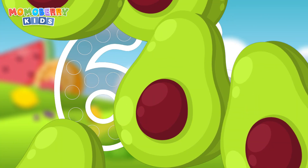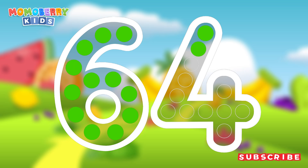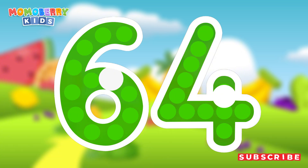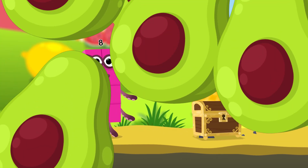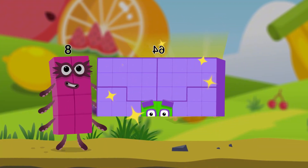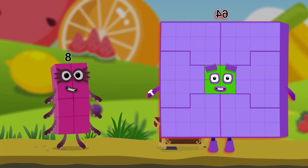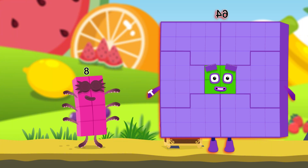Can you open the treasure chest by tracing the number? Sixty-four. Cracked it! Well done! You found the treasure! Wow, look at this! We did it! This adventure was amazing! Let's continue another adventure and collect more awesome character cards.